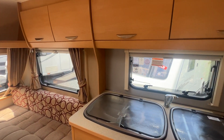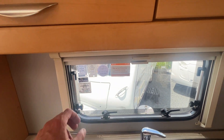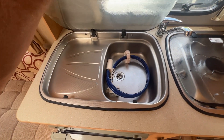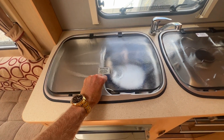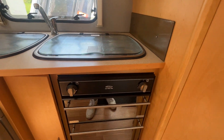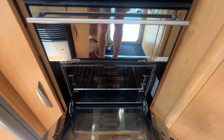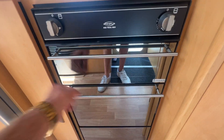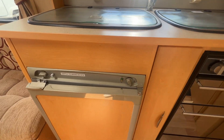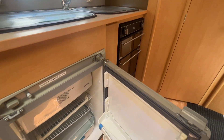Coming around to the kitchen area, on the kitchen wall we've got all of our latest certs — gas, electric, latest service, rego, and warrant all just done. There's a good-size kitchen sink, three-burner gas hob, and a really nice spin-flow gas grill and oven, with plenty of storage. The three-way fridge here runs on LPG, mains power, or battery.